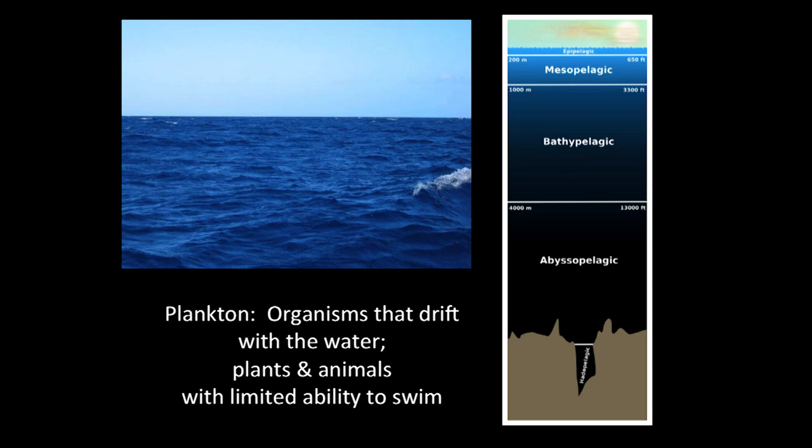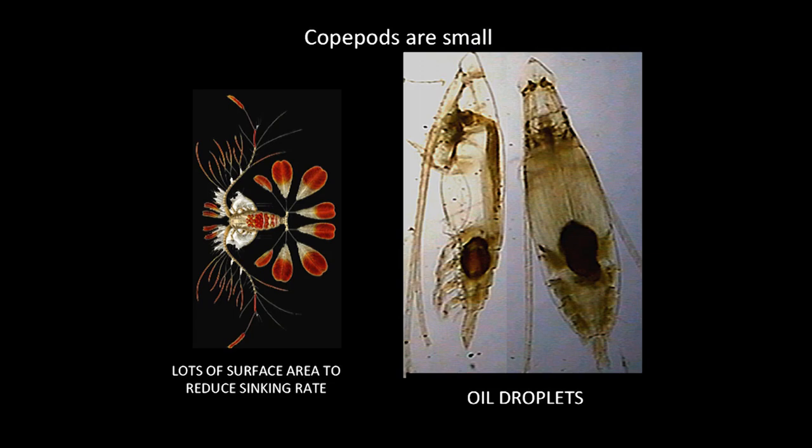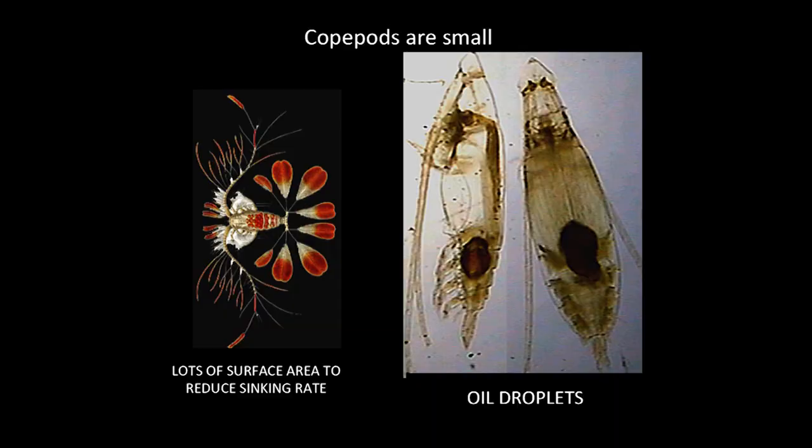The first group I'll discuss is the plankton. Plankton are organisms that occur in the water of lakes, streams, and certainly the ocean, at all depths. They're unique because they don't have much capability to move — they're moved around by currents, which dictate where they go. How can they make a living in the ocean? First, they can't sink too fast, so being small is advantageous. Second, there's a lot of surface area that acts like a parachute, helping organisms stay up in the water.